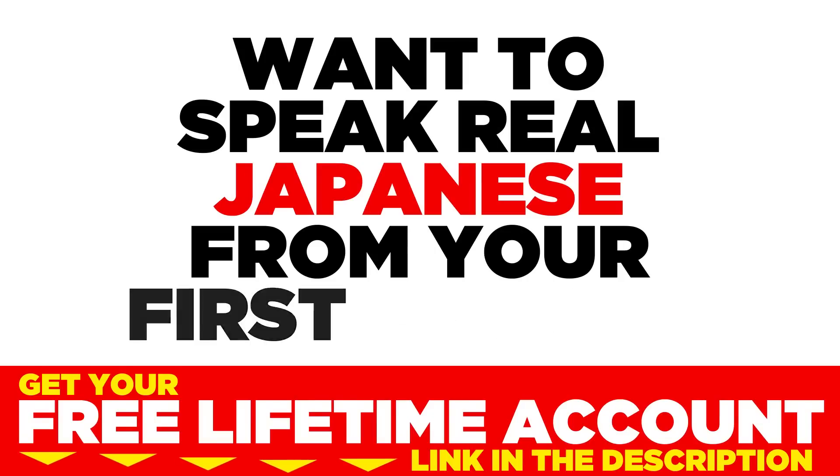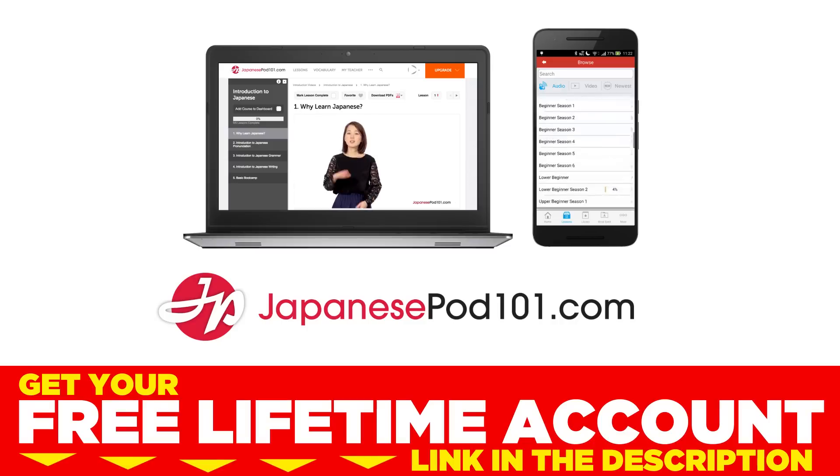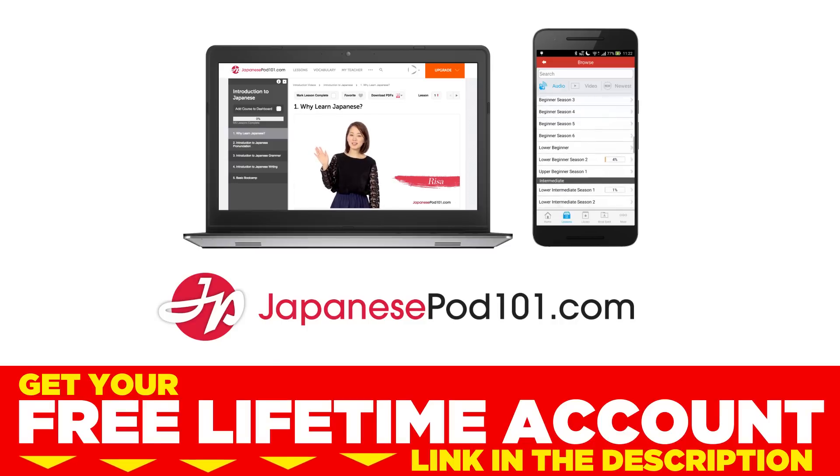Want to speak real Japanese from your first lesson? Sign up for your free lifetime account at JapanesePod101.com.